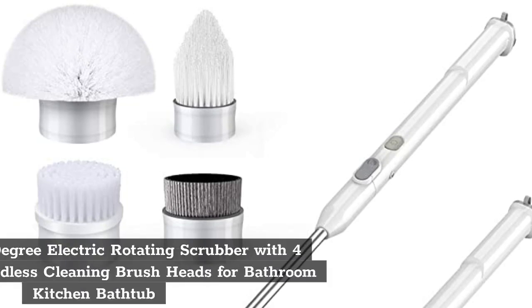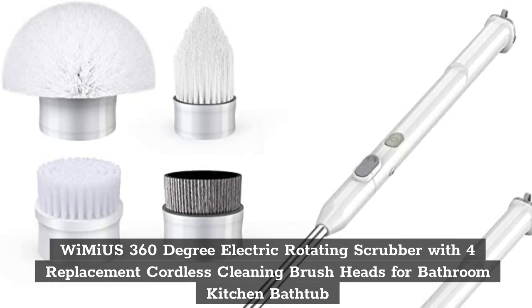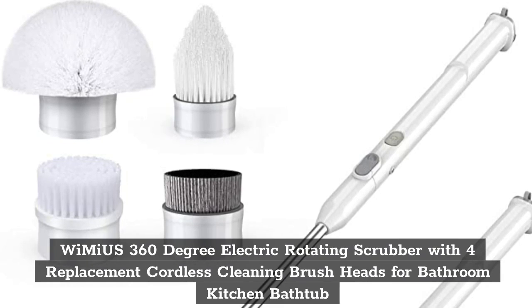Top 1. Wineuse 360-degree Electric Rotating Scrubber with 4 Replacement Cordless Cleaning Brush Heads for Bathroom, Kitchen, and Bathtub.